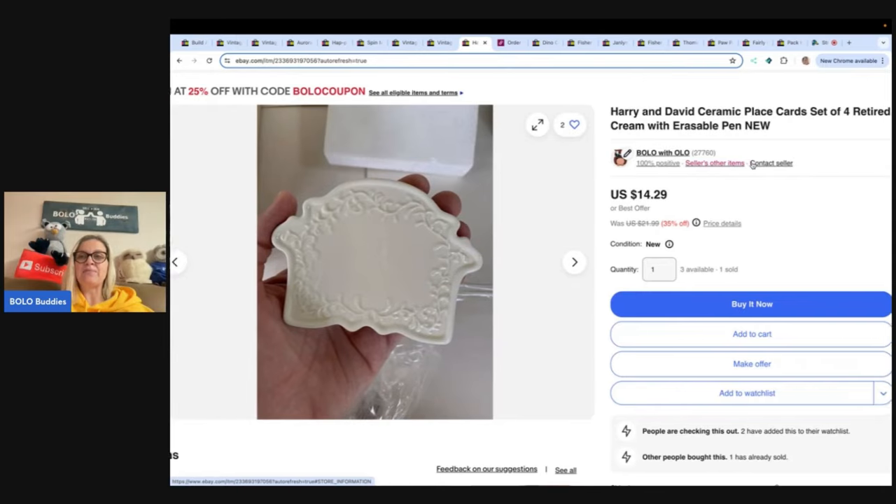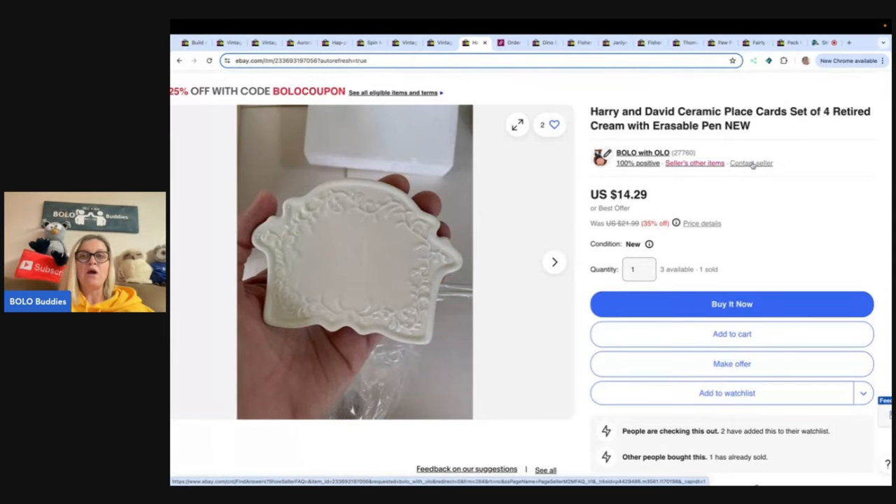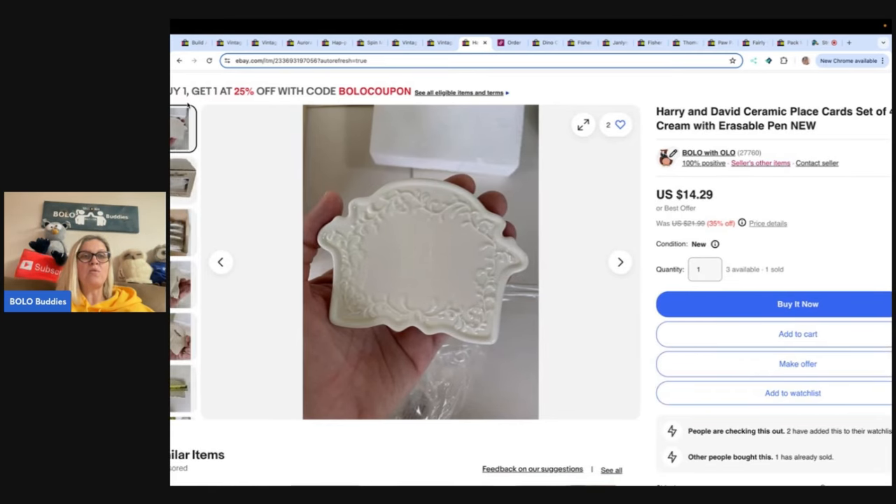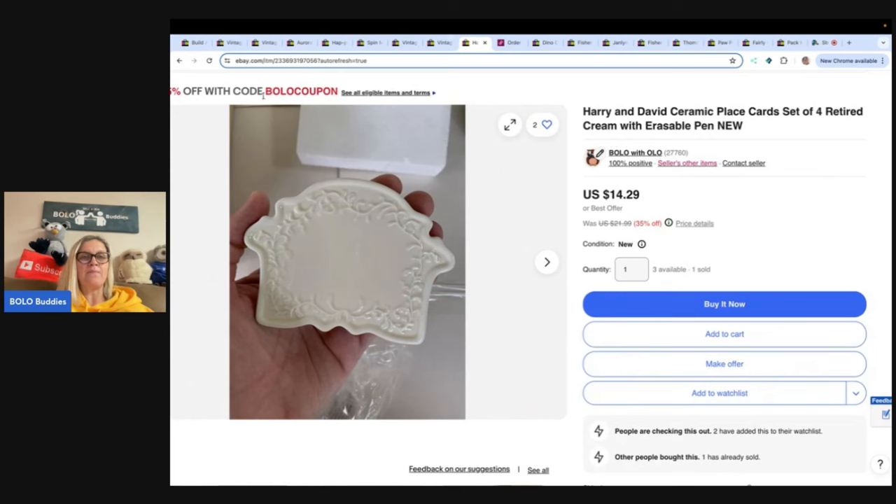Harry and David ceramic place card set of four, retired, with erasable pen. I got these at a garage sale for 50 cents and sold it for $10, buyer paid shipping. Now here's the cool part — there's a buy one, get one at 25% off with the Bolo coupon. If you put this coupon in your cart you'll get that discount. If you don't know how to create coupons, I have a video on that — type 'Bolo Buddies coupon' into the YouTube search.